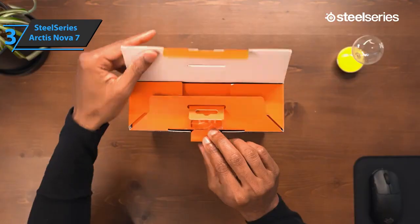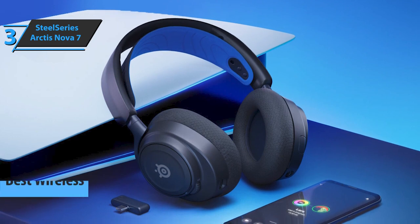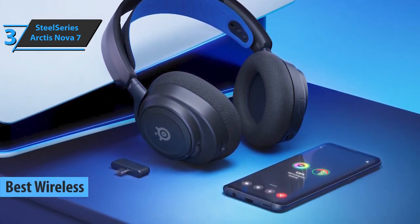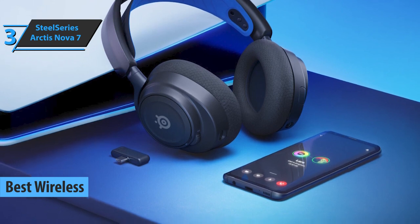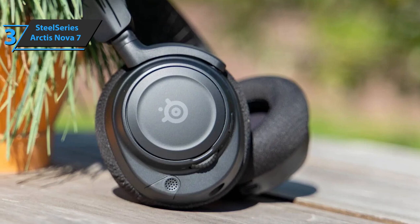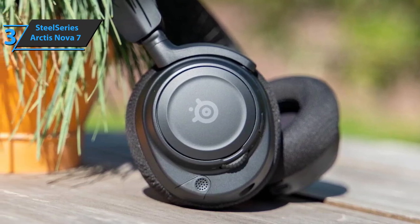The next product is the SteelSeries Arctis Nova 7, also known as the best wireless gaming headset on the market in 2023. When the Arctis 7 debuted, it set a new standard for comfort, combining a versatile USB-C adapter with a comfortable fit and powerful adaptation.